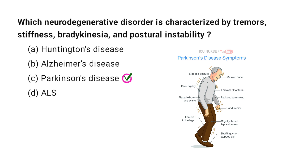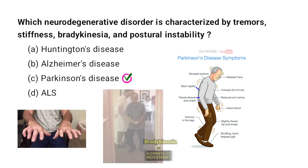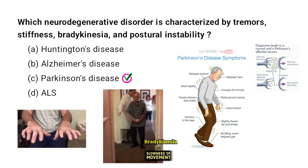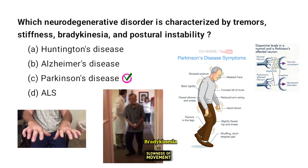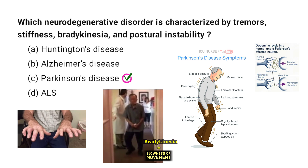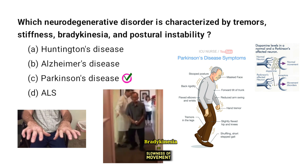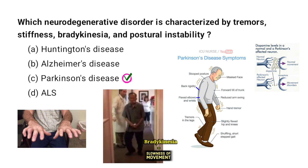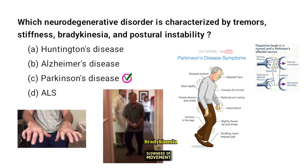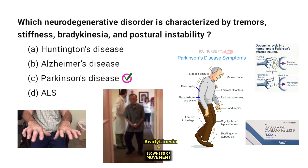Parkinson's disease is a neurodegenerative disorder marked by tremors, stiffness, bradykinesia, and postural instability. It occurs due to the loss of dopamine-producing neurons in the brain. Symptoms typically develop gradually and worsen over time. The exact cause of Parkinson's is unknown, but both genetic and environmental factors are thought to play a role. While there is no cure, medications and therapies can help manage the symptoms.